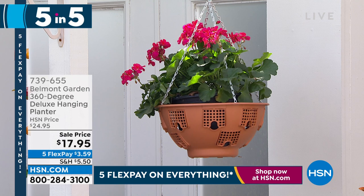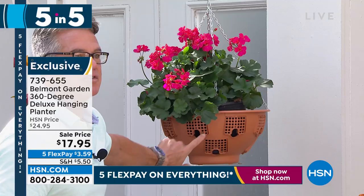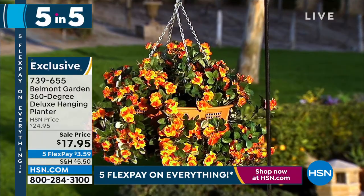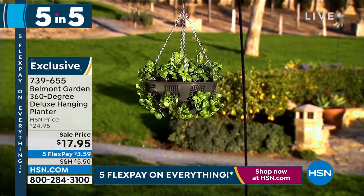Many of you have been asking me why I don't have more hanging planters. This is the one we bring back year after year from Belmont Garden — our 360-degree planter. You grow plants that hang out of each grow station: fill with soil, add plants on the bottom, more soil, add more. You can grow tomatoes, herbs — it absolutely explodes with color. Only $17.95 today, available in gray, green, and terracotta. Item number 739-655. That's our five in five!